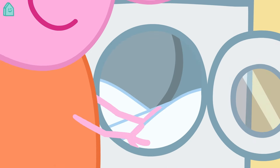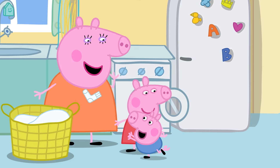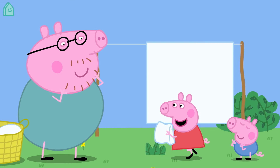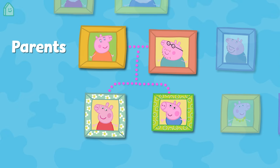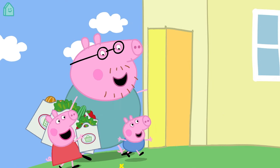Who is this? Yes, it is Mummy Pig. And this is Daddy Pig. Mummy and Daddy Pig are Peppa and George's parents. Peppa and George are Mummy and Daddy Pig's children. George is Mummy and Daddy Pig's son and Peppa is Mummy and Daddy Pig's daughter. They live together in Peppa's house.